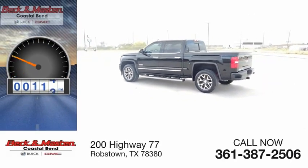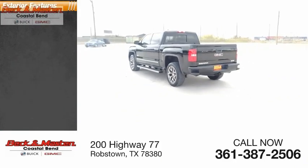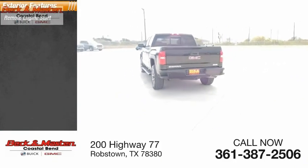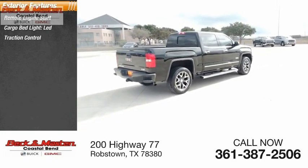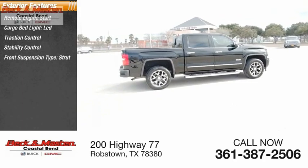This vehicle has less than 85,000 miles. Here are some of this vehicle's great options: remote engine start, cargo bed light LED, traction control, stability control, front suspension type strut.